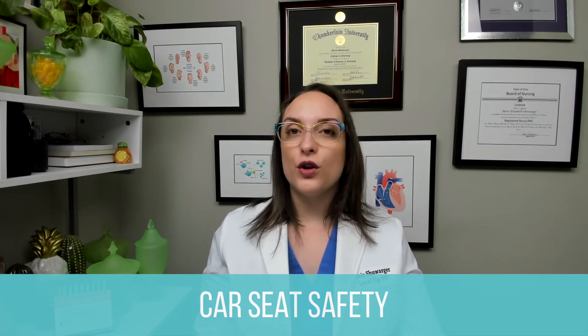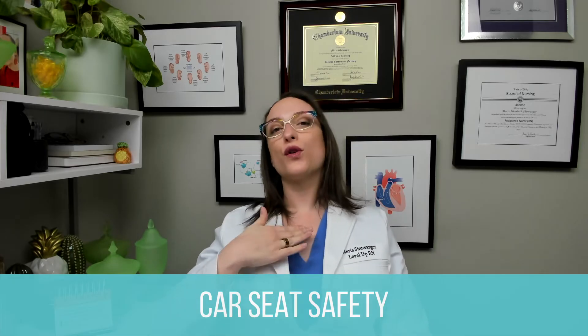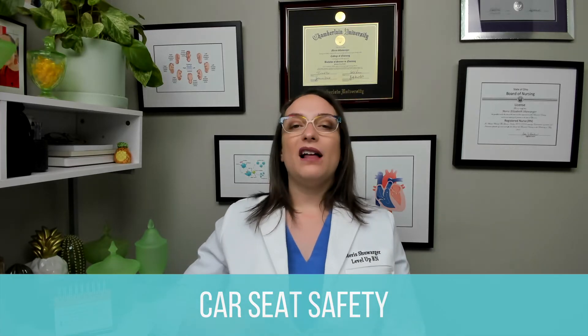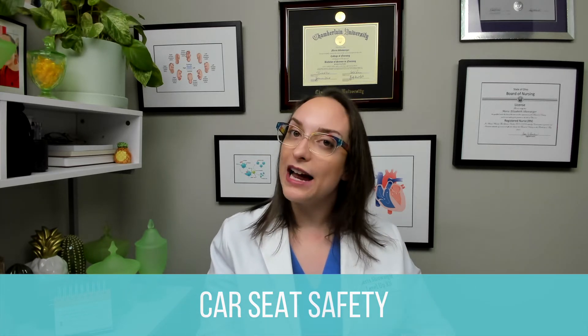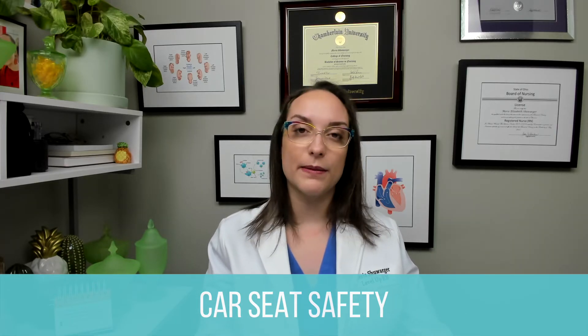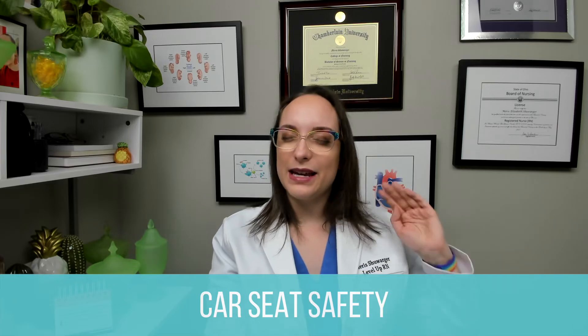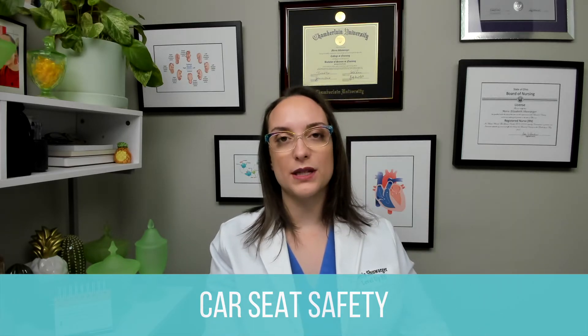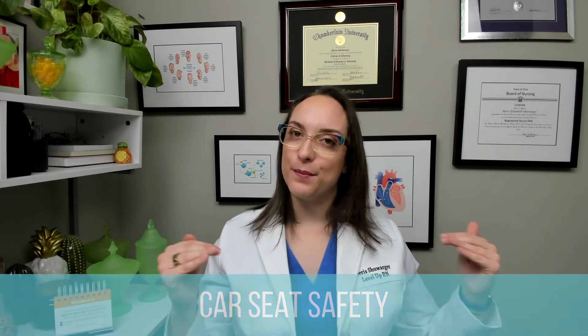The chest clip must rest at the nipple level or armpit level — it needs to go over the sternum, not down over the belly and vital organs. If possible, we want to use the latch system rather than the seat belts, though that depends on your car and car seat. Children less than or equal to twelve years old should be kept in the back seat, and when possible, in the middle of the back seat for side impact protection.